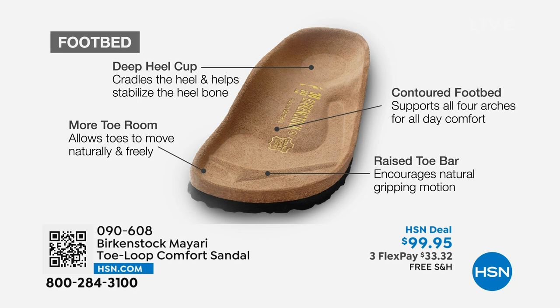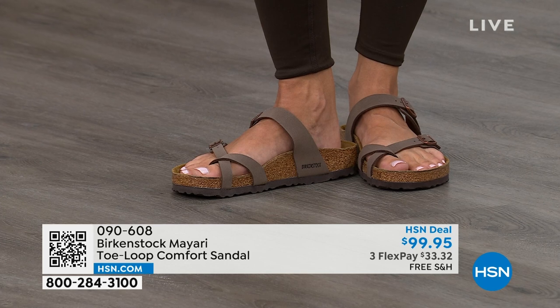When we talk about Birkenstock, we have to talk about the footbed. It starts with a deep heel cup that cradles and stabilizes your heel. There's a contoured footbed supporting all the arches of your foot. There's a wide toe box allowing your toes to move freely when walking. And last but not least, there is a raised toe bar that rests underneath your toes and creates a natural gripping motion when you walk, which then creates circulation in your legs. It's all about health and wellness.